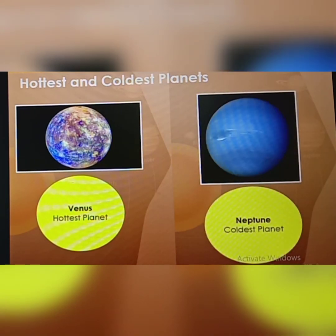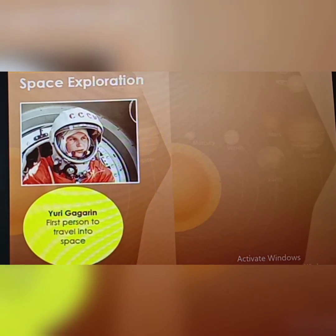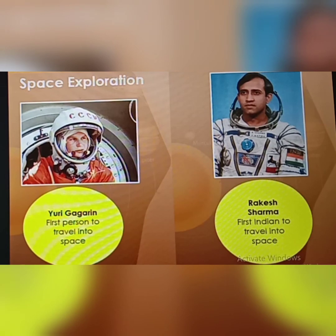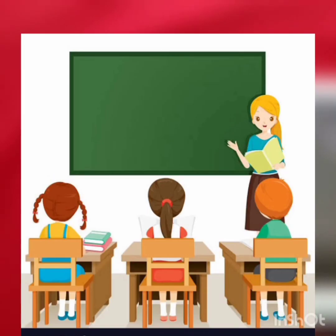Venus is the hottest planet while Neptune is the coldest planet in our solar system. The first person to travel into space was Yuri Gagarin from Russia in 1961. Rakesh Sharma was the first Indian to travel into space. The moon is the only heavenly body that people have travelled to. Students, I hope you all understood about Earth. Catch you in the next class. Thank you.